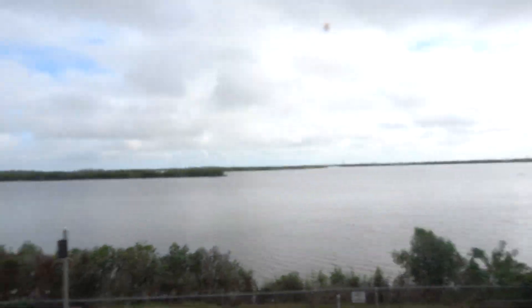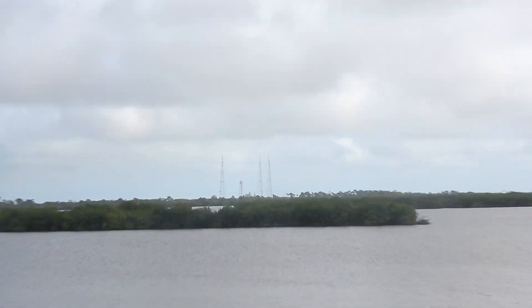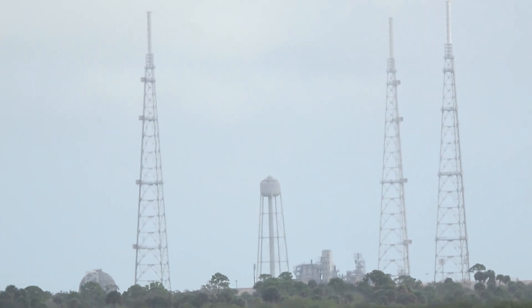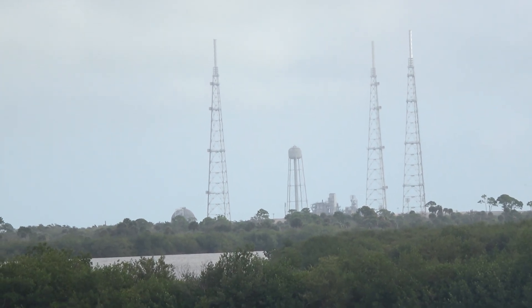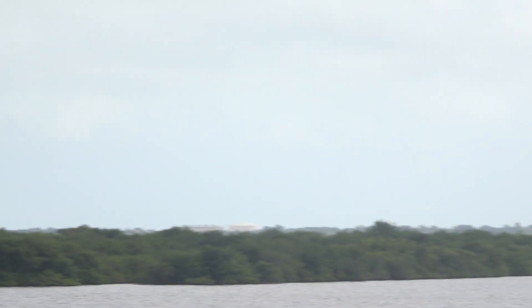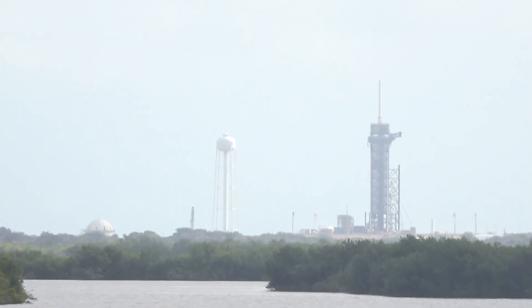What we can see is several launch pads. This one is 39B — this is where the future moon missions will be from. And then if we pan over to the south, this is 39A.